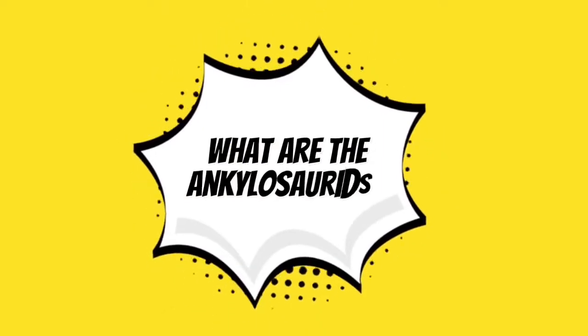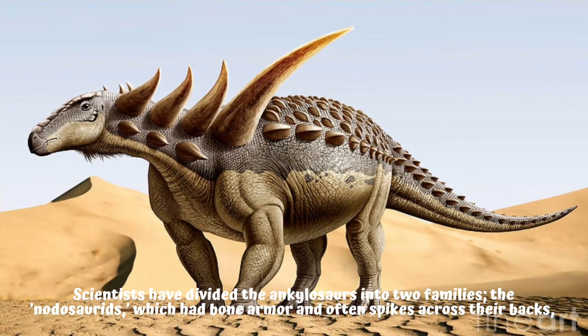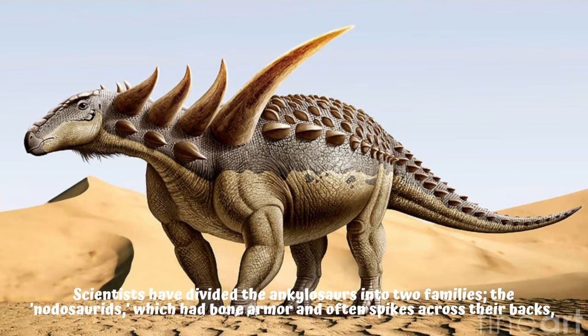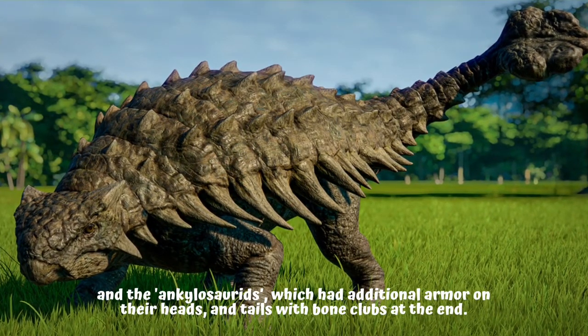What are the Ankylosaurids? Scientists have divided the Ankylosaurs into two families: the Nidosaurids, which had bone armor and often spikes across their backs, and the Ankylosaurids, which had additional armor on their heads and tails with bone clubs at the end.